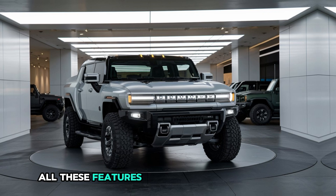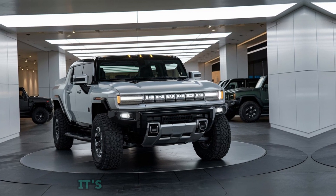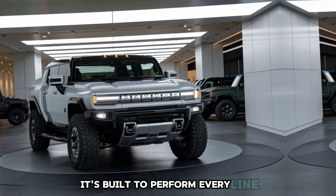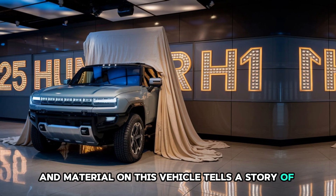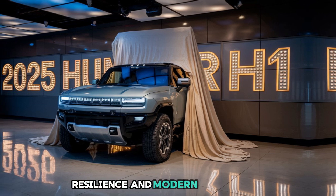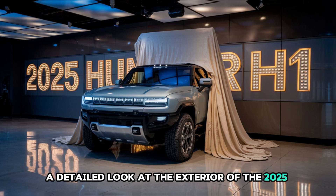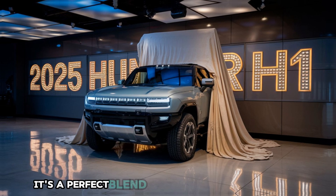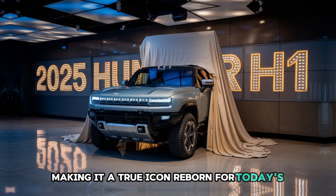All these features show that the 2025 Hummer Hone isn't just about looking good — it's built to perform. Every line, angle, and material on this vehicle tells the story of power, resilience, and modern engineering. And there you have it, a detailed look at the exterior of the 2025 Hummer Hone. It's a perfect blend of heritage and innovation, making it a true icon reborn for today's drivers.